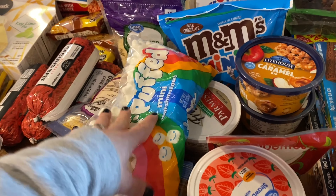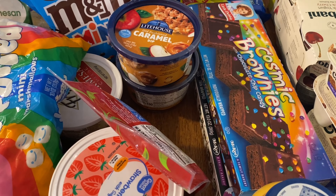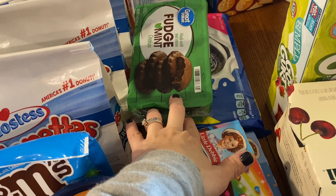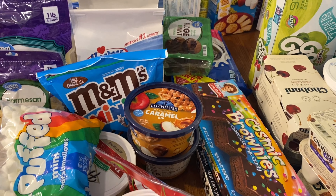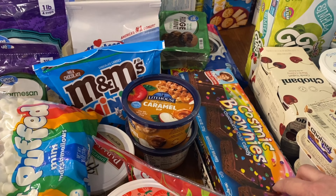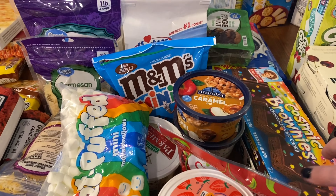I have caramel dip for our apples and some marshmallows — I'm going to have the kids do that toothpick marshmallow creation activity. Evelyn hasn't done that before so she'll think it's fun. I have cosmic brownies, zebra cakes, fudge cookies, and Oreo cookies. I don't get this kind of stuff regularly. The kids can't eat it whenever they want — they have to ask or have it once a day — and once it's gone, it's gone since there are 10 people in the household.